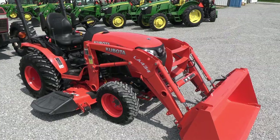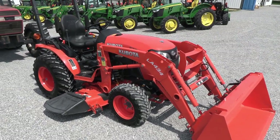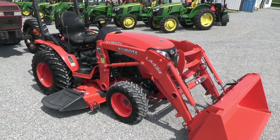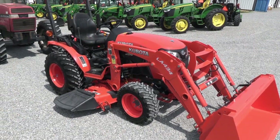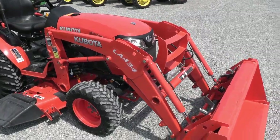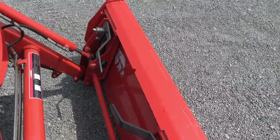Today we're showing you a 2019 Kubota B2301 tractor. It's a four-wheel drive tractor with a Kubota LA-434 quick attach front end loader. It also has the belly mower, so this tractor, loader, and belly mower all sell as one complete unit. The tractor does have the skid steer quick connect for your bucket connection.